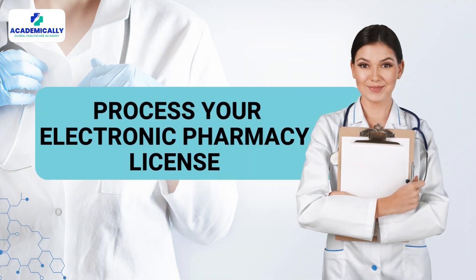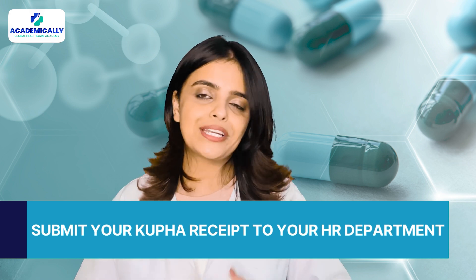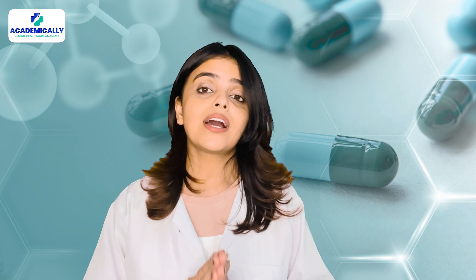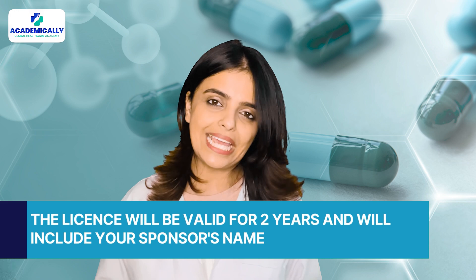Step eight: process your electronic pharmacy license. Submit your KUPHA receipt to your HR department and they will process your electronic pharmacy license with the drug control department. The license will be valid for two years and will include your sponsor's name.